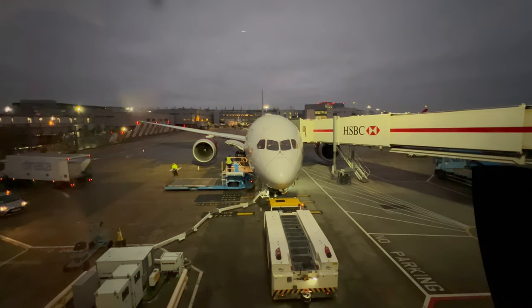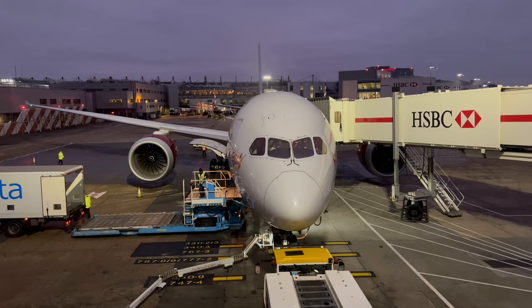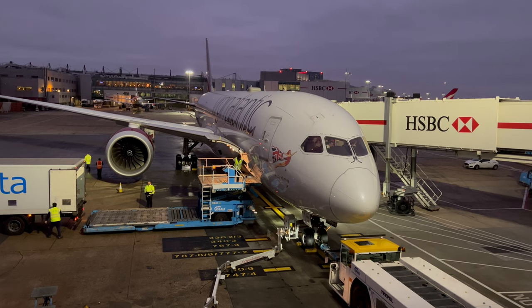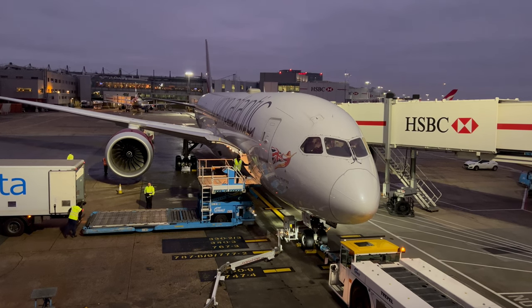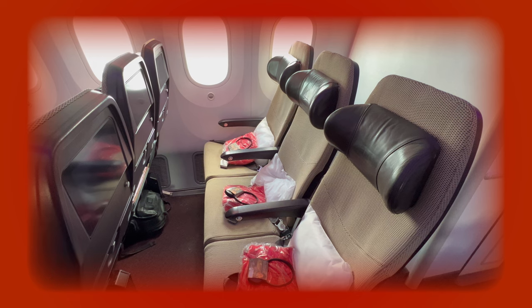Today I'm flying Virgin Atlantic Premium to Nassau in the Bahamas, but the big question is whether the premium economy service justifies the upgraded costs. In this review I'll compare the service to an economy flight I took on the same aircraft type a few months ago.